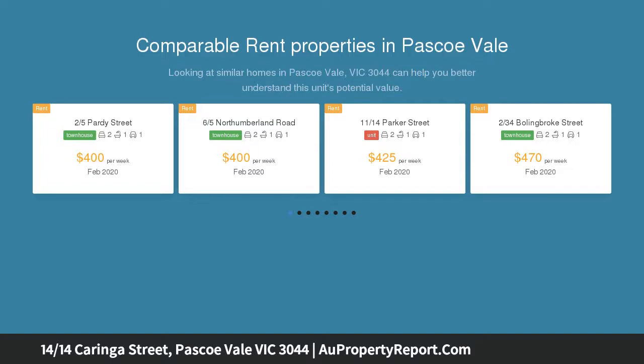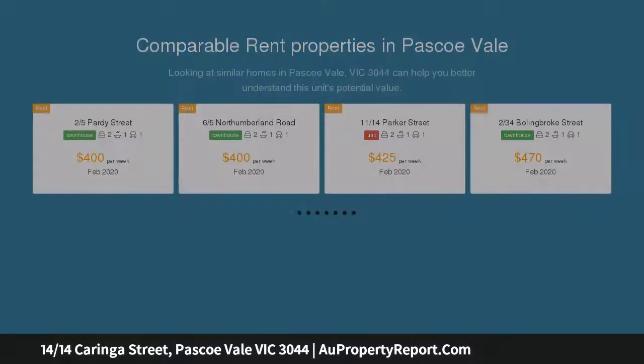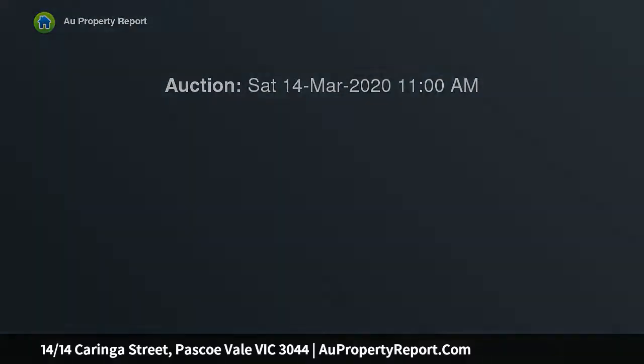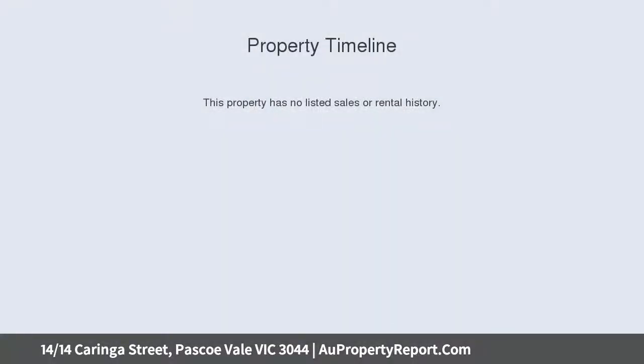Situated on the first floor, it is set to appeal with a modern kitchen flaunting stone countertops and stainless steel appliances, including a dishwasher and electric stove with ceramic glass cooktop. A dining area links the kitchen to a comfortable living area, which flows through a tall sliding door to a balcony.